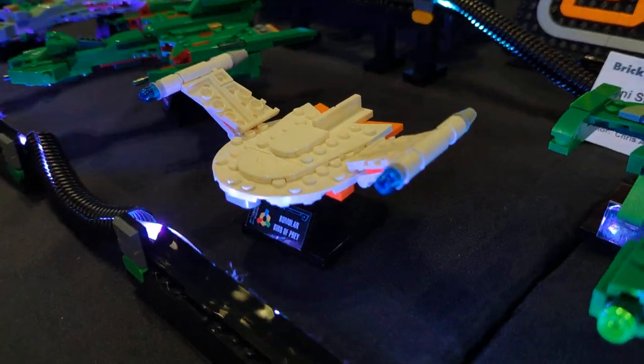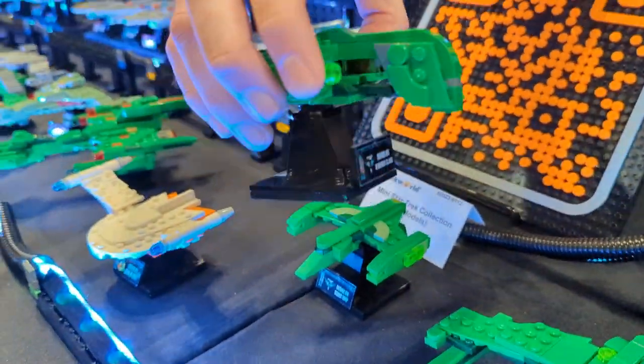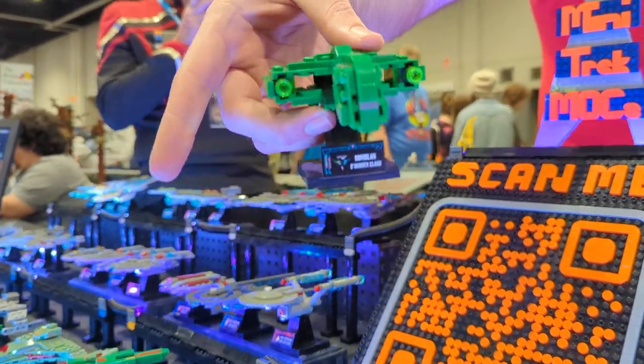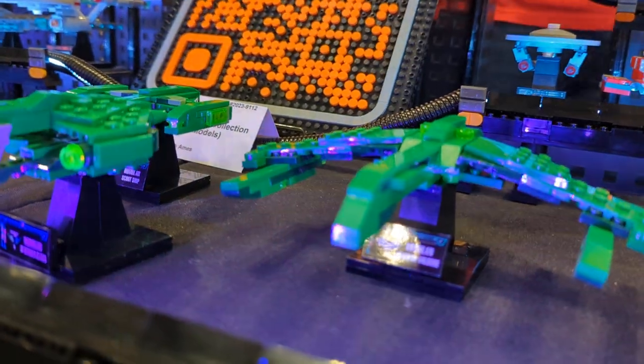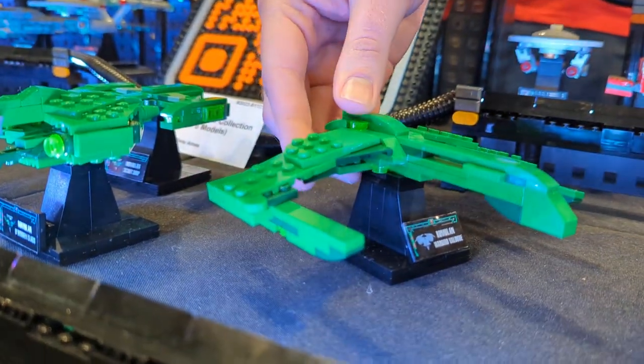Romulan vessels — all new for 2023. We've got some great detailing on the head of that warbird; it's open in the middle, which is a pretty cool feature of that ship. And we've added a Romulan scout ship and a Romulan Valdor class warbird from Star Trek Nemesis.